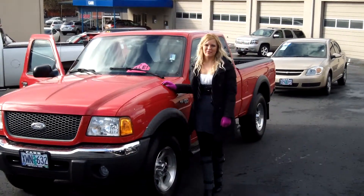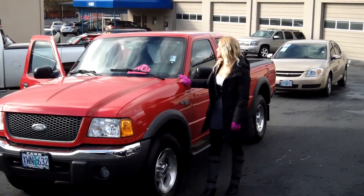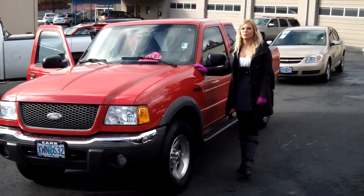Hi, Lacey here at Car Used Cars in Beaverton. Thanks for clicking on that link. This is your virtual tour of the 2001 Ford Ranger.